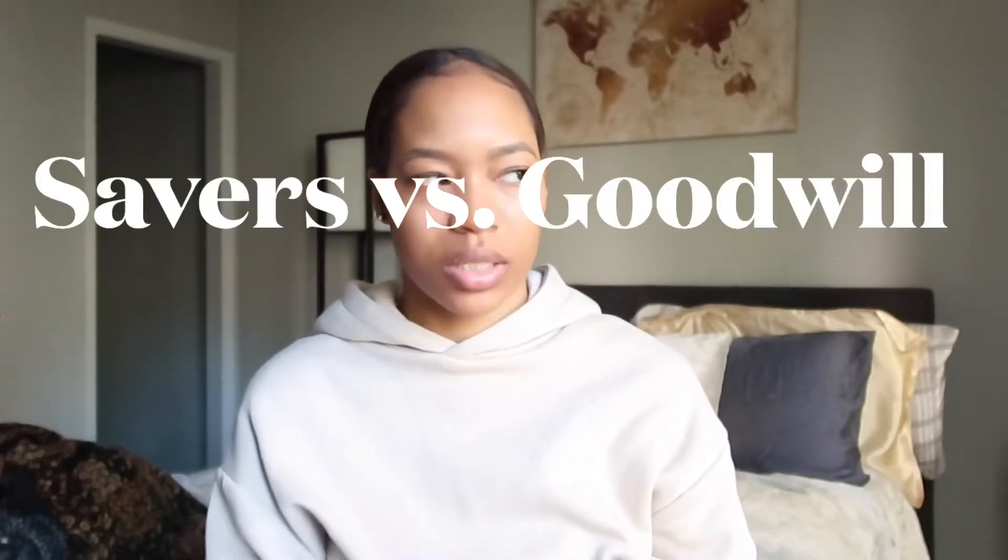You feel like you're saving the earth and whatnot, so that's great. Savers versus Goodwill. I went to Savers in Chicago and I went to Goodwill in Atlanta, so it may differentiate. I think it also depends on the area.